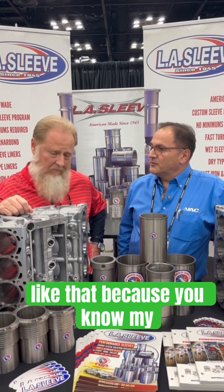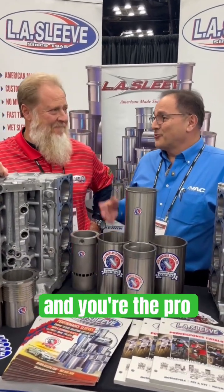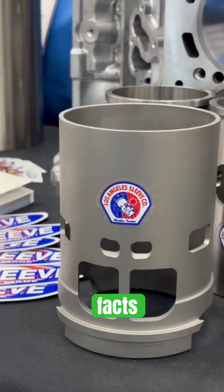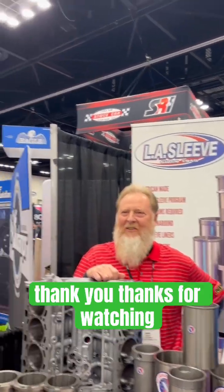All right. I like that — you're the pro, so we know what you're getting here are facts. Hope you enjoyed it. Be sure to follow and like VAC Motorsports and LA Sleeve. Thank you. Thanks for watching.